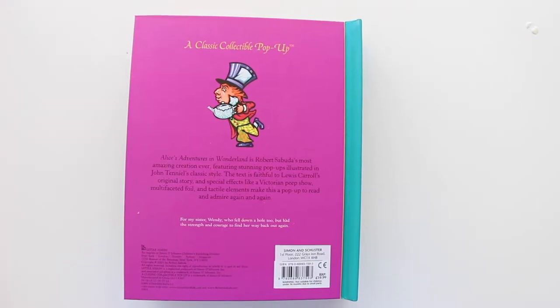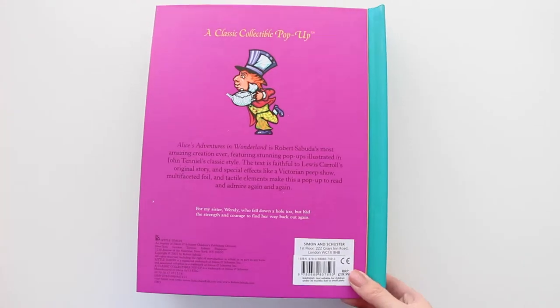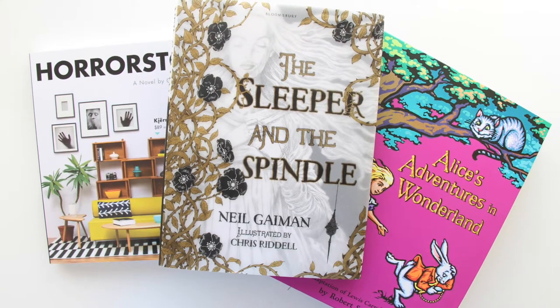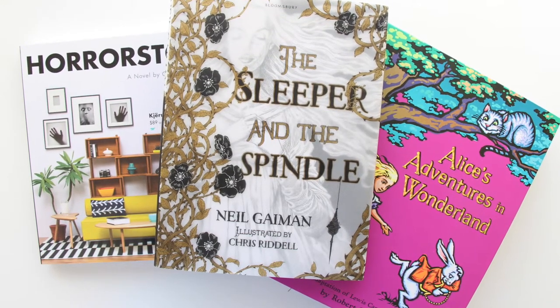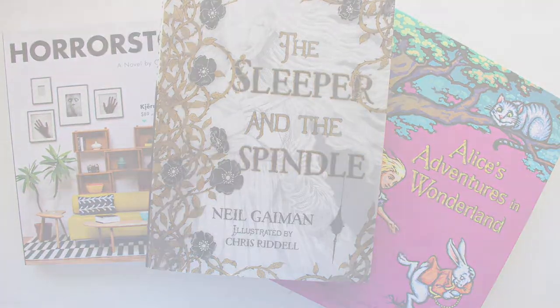This version I also got from Bookdepository.com — they have some really wonderful children's books that they market over there. So those are the three pretty books I've been enjoying lately. If you have any suggestions, do leave a comment and I'd be very glad to check them out. Thanks for watching!